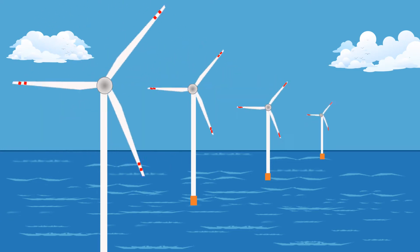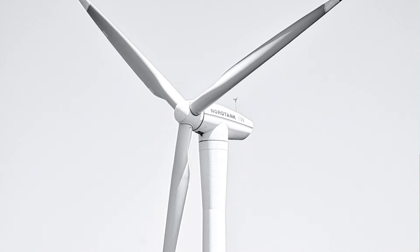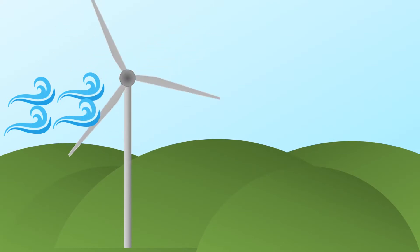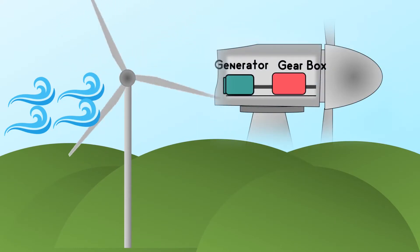Wind farms constructed in water bodies are called offshore wind farms. If we compare the operation of an offshore wind turbine with a land-based wind turbine, they both have exactly the same working principle. In both cases, wind turns the blades of the turbine around the rotor, which spins a generator, which creates electricity.